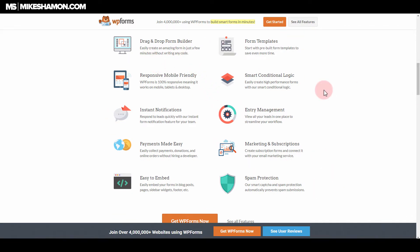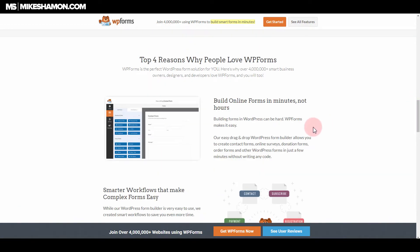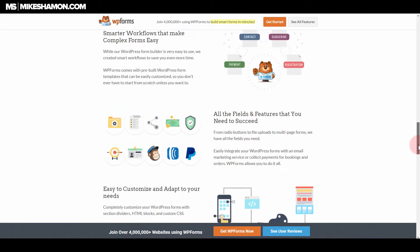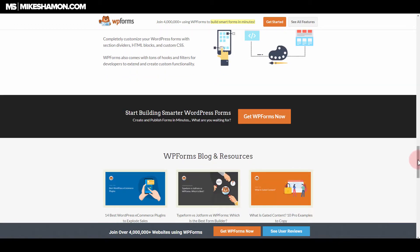Here are some of the features that WPForms offers: drag and drop form builder, form templates, mobile friendly, conditional logic, notifications, management, payments, marketing, subscriptions, easy to embed, and spam protection. From my own experience, this is definitely a plugin that you can use and be confident in on your website.